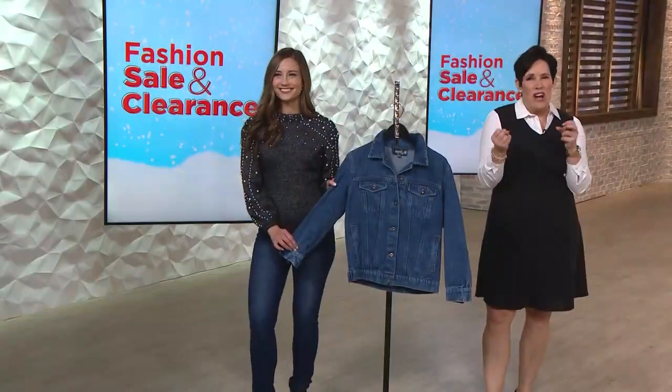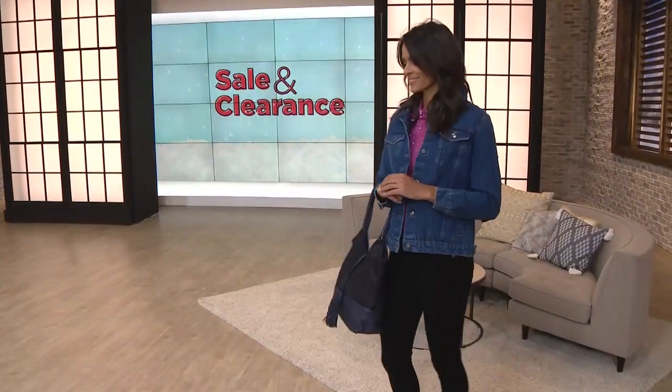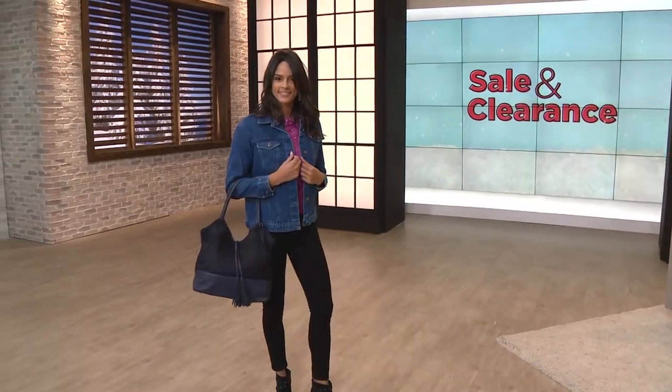This denim jacket on its own — because it's rough, it's tumble, it's got kind of the old cowboy feel to it, like the Levi's jackets that we saw for many years. I love it for its inherent style.